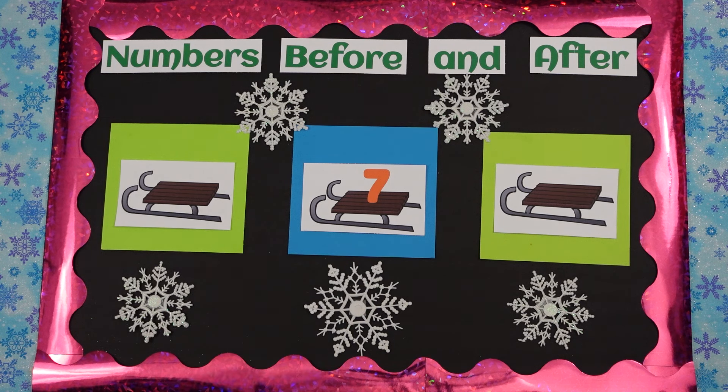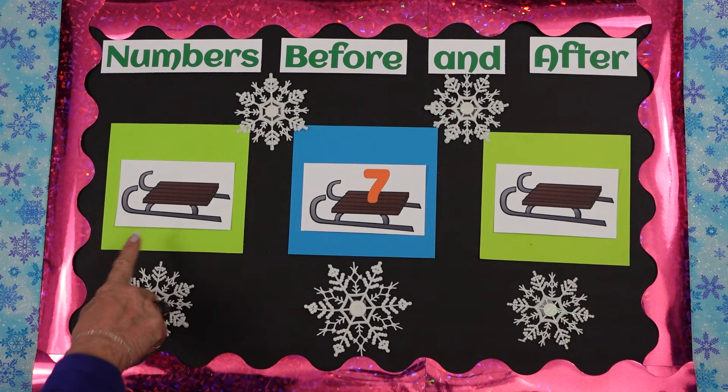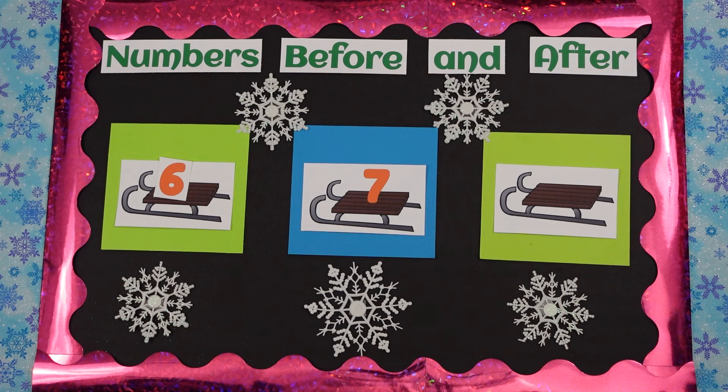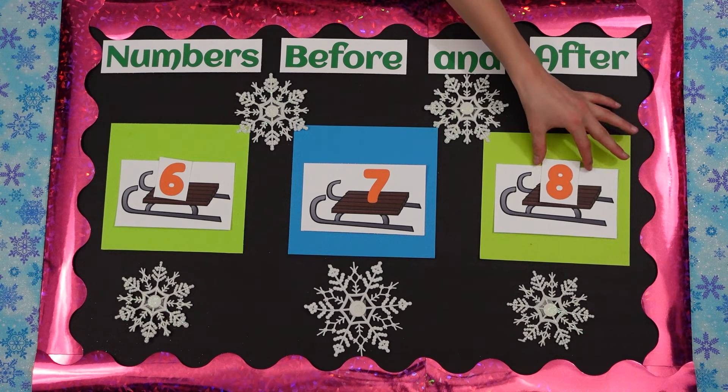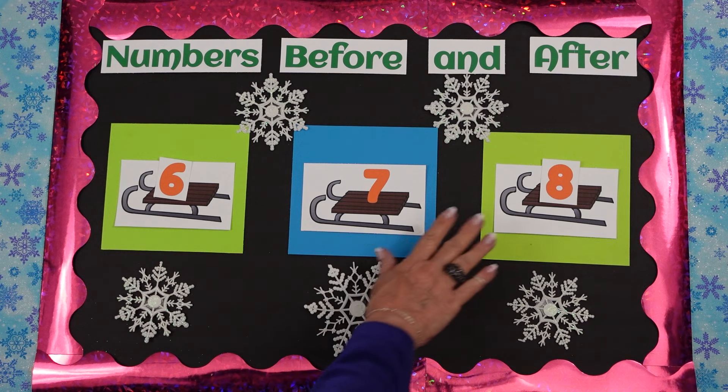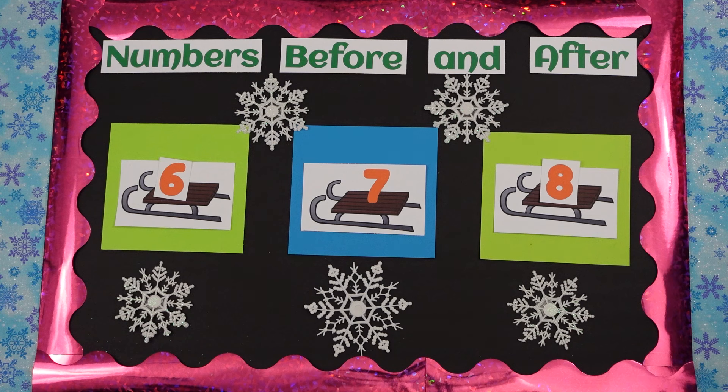Now, what number is on this sled? Seven. Isabella, can you tell me what number would go before seven? Six. That's a girl. Isabella, what number goes after seven? Eight. So let's count that in order. Ready? Six, seven, eight. Perfect. Good.